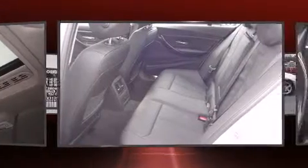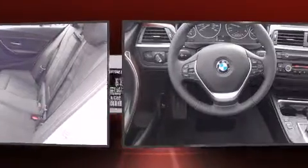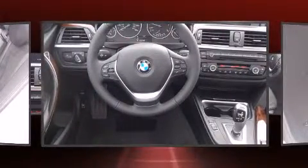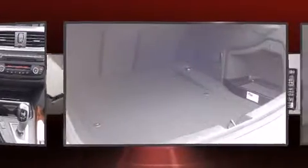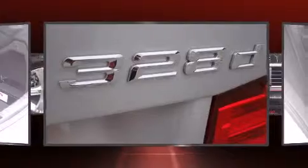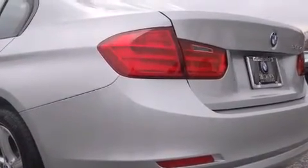It includes heated seats, adjustable headrests in all seating positions, speed-sensitive wipers, a built-in garage door transmitter, an automatic dimming rear-view mirror, and one-touch window functionality. For drivers who enjoy the natural environment, a power moonroof allows an infusion of fresh air.